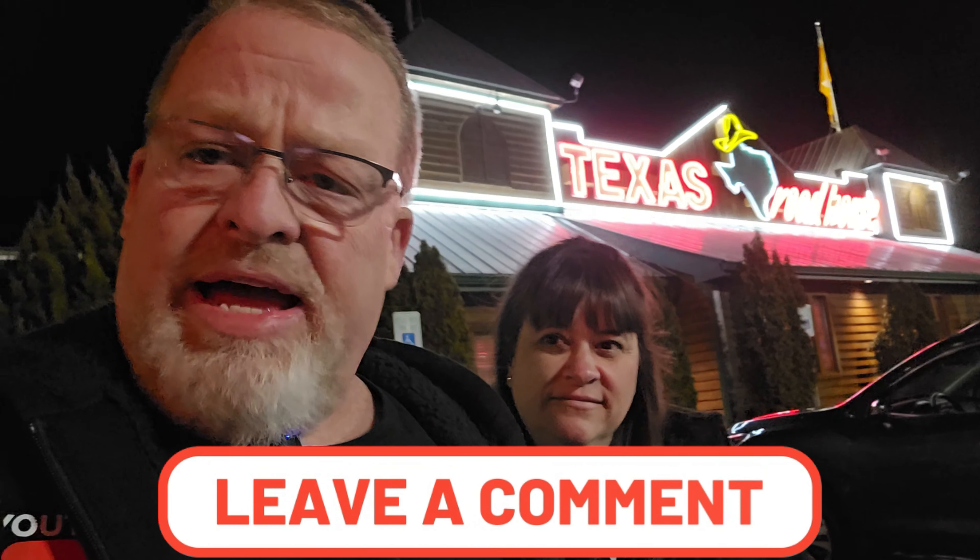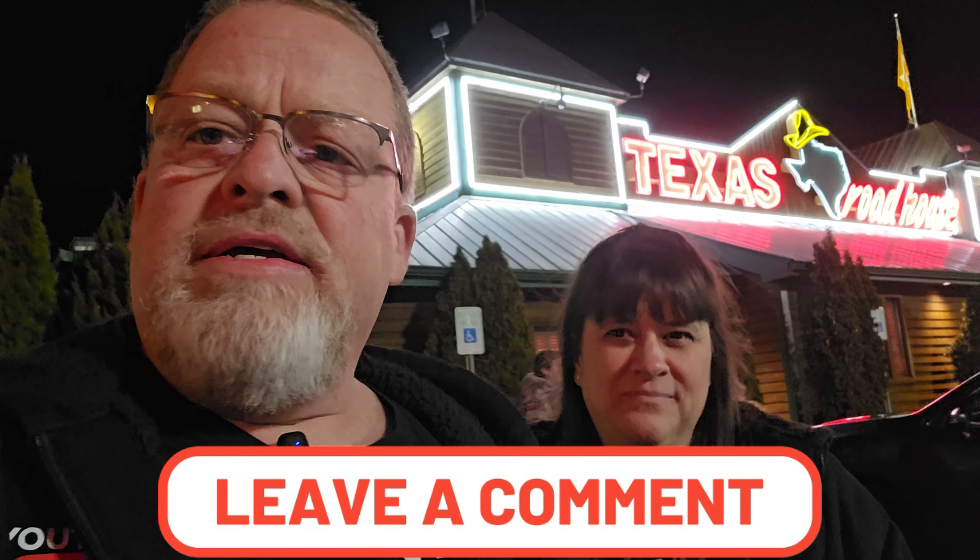Have you guys ever been to Texas Roadhouse? Kristi and I want to know — what is your favorite? Leave a comment and let us know. Do you like the seasoning? We always get extra seasoning on ours, and a salad with ranch. Do you have a Texas Roadhouse where you're at? Leave a comment and we will respond back as we always do. Thank you so much — I'm Sean and that's Kristi. Thanks for coming along. We appreciate you guys tuning in to our channel and watching our videos. Like, share, and subscribe if you enjoyed the video.